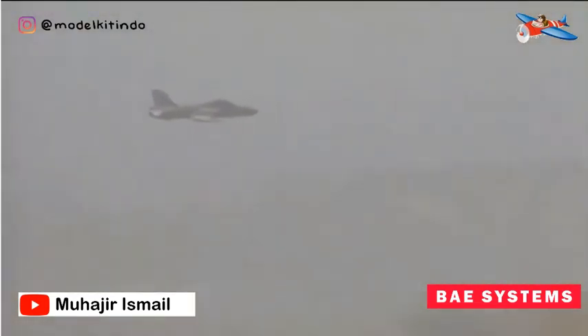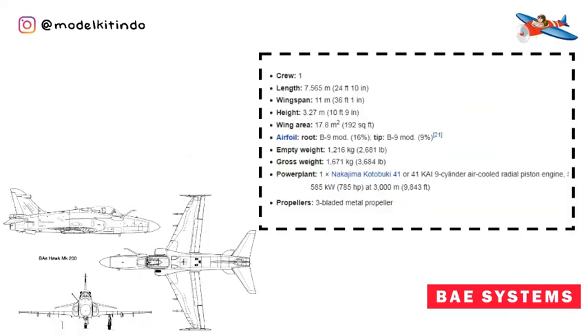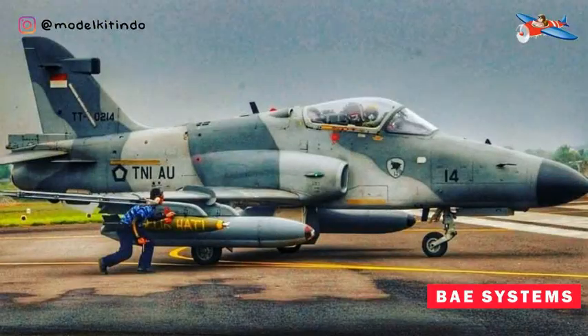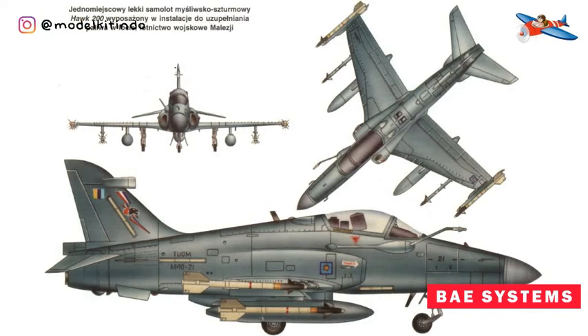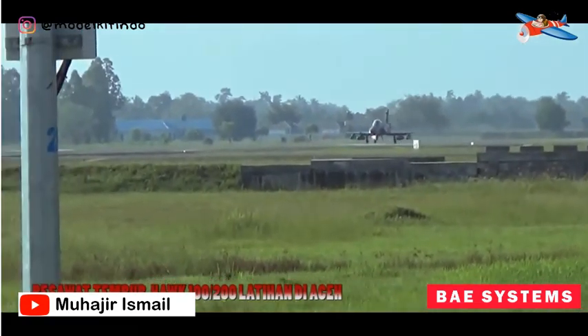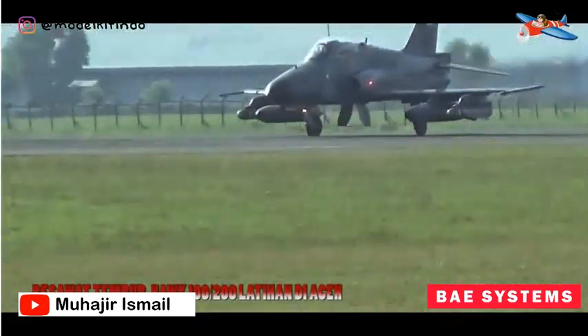Dapat membawa 5 senjata di badan pesawat termasuk 4 rudal AIM-9 Sidewinder atau bom kecil dengan total bawaan tidak lebih dari 3.000 kg. Yang kelima, BAe Systems Hawk MK-200. BAe Systems Hawk-200 adalah pesawat tempur berkursi tunggal dan bermesin tunggal ringan untuk pertahanan udara, dukungan udara, dan serangan darat. Pesawat ini adalah varian yang mampu dari garis keluarga Hawk dalam hal pertempuran, dengan spesialisasi untuk multiperan dan pertempuran ringan. Selain menjadi pertahanan tangguh di udara, Hawk-200 juga memiliki kemampuan untuk menghancurkan pertahanan darat musuh.